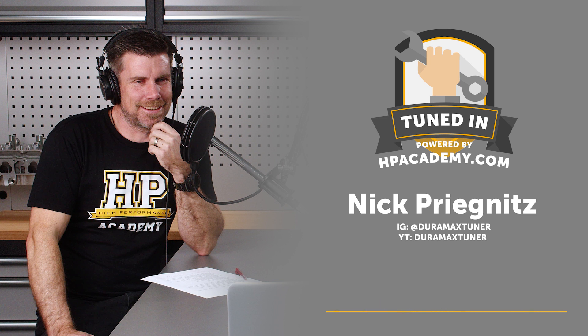Absolutely. The more boost you can run — within the capability of the turbocharging system — generally the lower EGT you can run. More air mass associated with more boost means the truck runs cleaner. I'm always trying to get the truck to run 1.2 lambda — I feel that's probably a good balance between running the turbocharger as hard as I need to without clamping the vanes down unnecessarily.